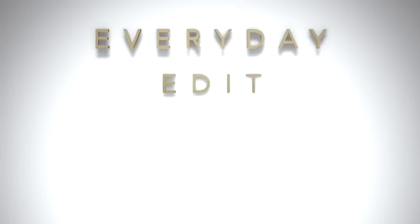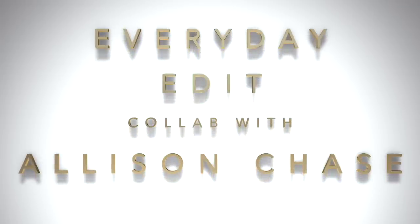Hi and thanks so much for joining me for this collaboration with Allison Chase. Today we are featuring Gucci lipsticks, so if you'd like to hear about that please keep watching. First I want to talk about this collaboration and then we'll talk about the lipstick — you can speed ahead if you want. I'm collaborating with Allison Chase; she is a beauty vlogger from Canada and she and I love the same types of luxury cosmetics.